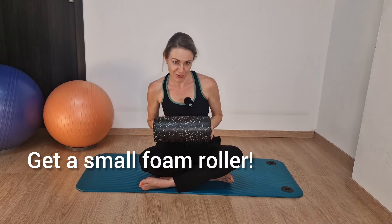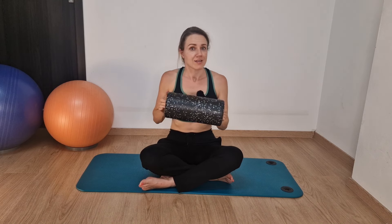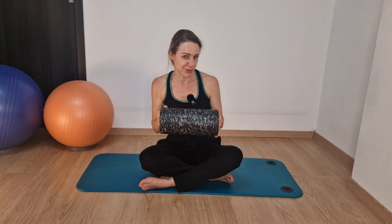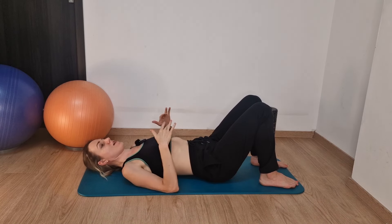You'll notice I'm holding a foam roller. This is one piece of equipment I advise you to buy. It's a relatively small investment and widely available. You can use it not only for pelvic floor work but for many other things — I have many videos with the foam roller. Now let's begin. Exercise number one: the bridge.